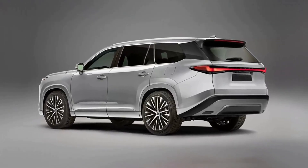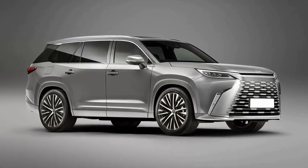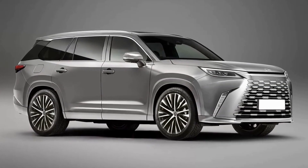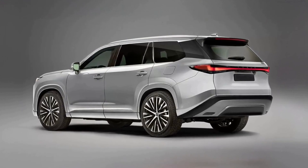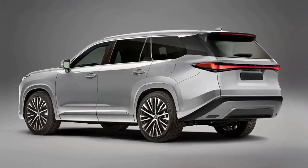The seven-seater SUV is as big as the Toyota Grand Highlander and comes with an aggressive front fascia, with thin headlights and a large grille built into the bumper. The rear is dominated by a continuous LED light strip acting as taillights.